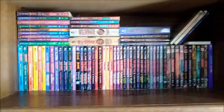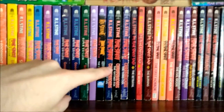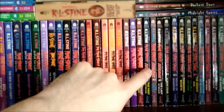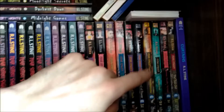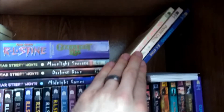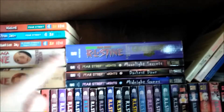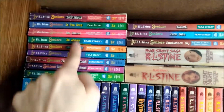So the second shelf down would be all of these super chiller books, the cheerleader books, Fear Street Saga, 99 Fear Street, Cataluna Chronicles and Fear Park. We have all of the Fear Street Sagas right there. And then those four random Fear Street books that came out. Hardback version of Curtains, some standalone teen stuff from like the late 80s early 90s. Good Night Kiss compilation, Fear Street Nights, Silent Night compilation, Fear Street Saga compilation. And then all of the Fear Street Senior books.